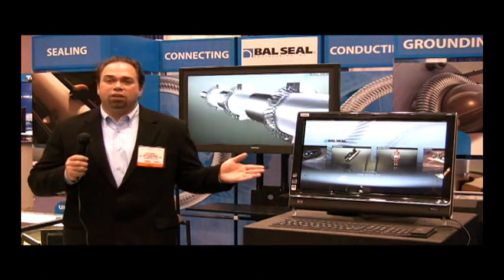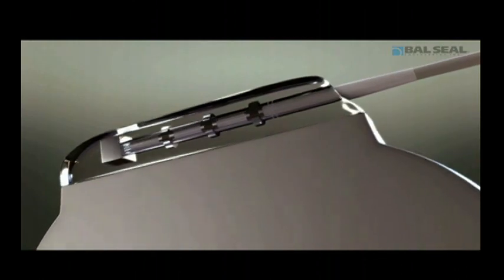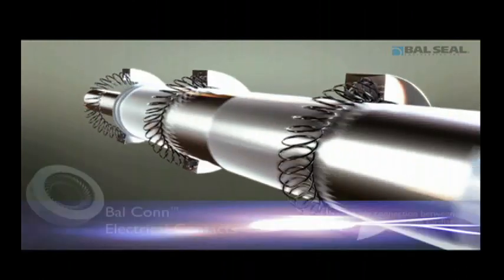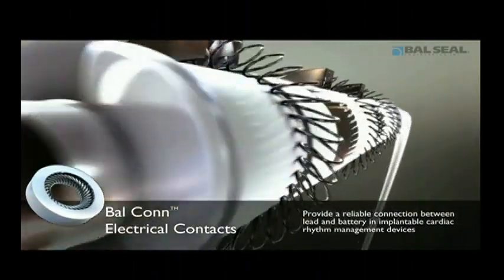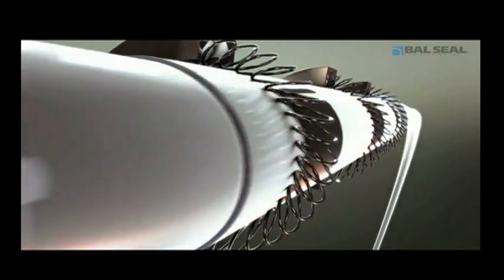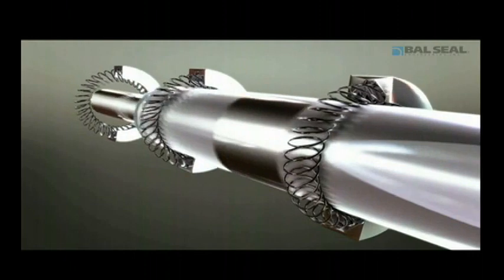Now let's take a look at some applications. In this first animation, we show a cardiac therapy application. Balkan technology is used in cardiac health management for both pacing and defibrillation. This configuration shows three Balkans in series. This typical IS-4 design would be accompanied by a set screw to secure the lead. The tool-less connection provided in this system reduces time of surgery and potential complications associated with multiple set screws.